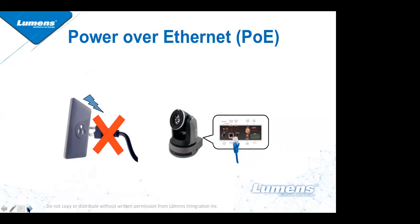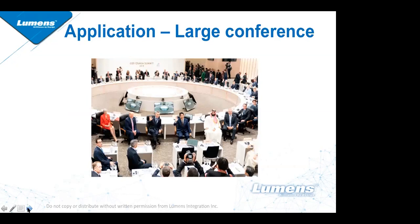Earlier this year the G20 Summit took place in Japan, and our Lumens cameras were used to stream that event. This is one application in large conference rooms or meeting rooms where the VC-A61P can be used.